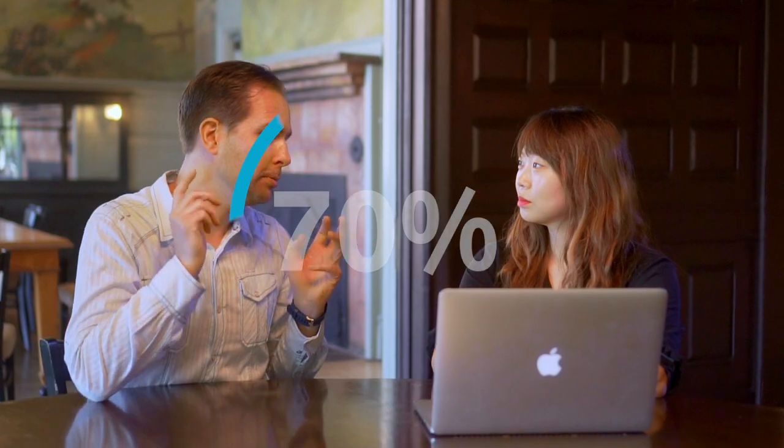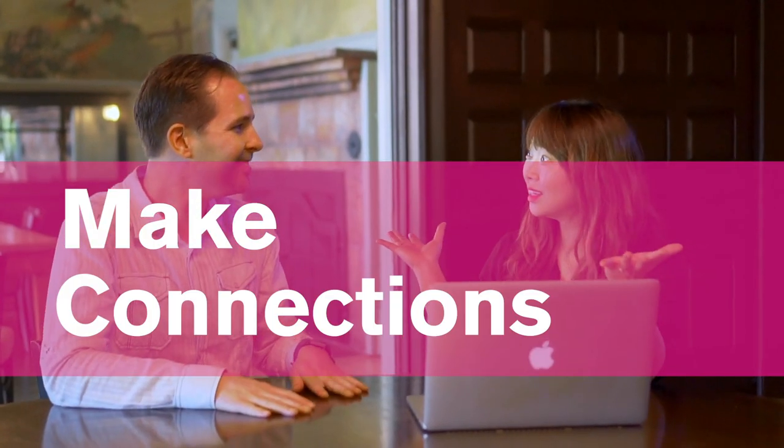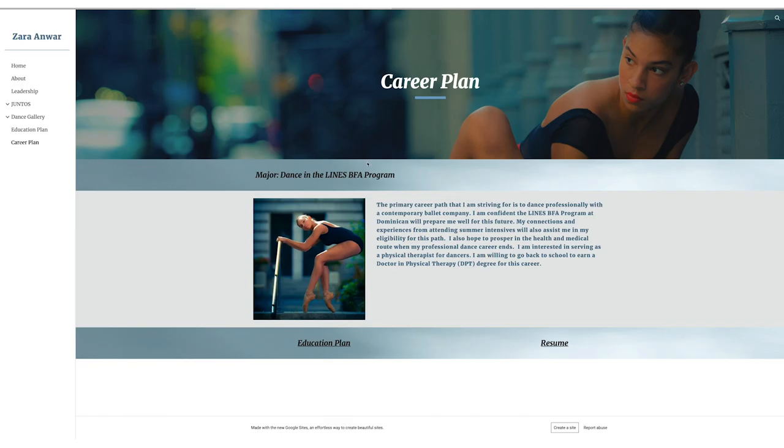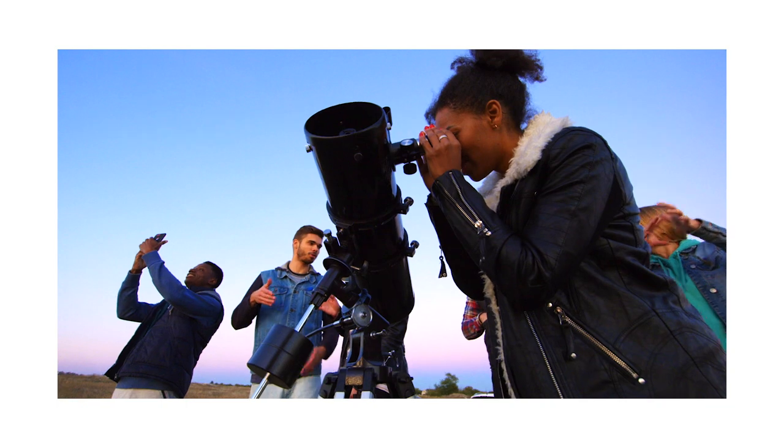It also helps you learn. 70% of college students nationally agree digital portfolios help them make connections between ideas. You'll post things like projects you are proud of, your education and career plans, and experiences in and out of the classroom.